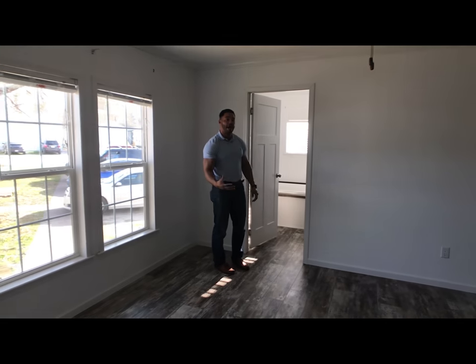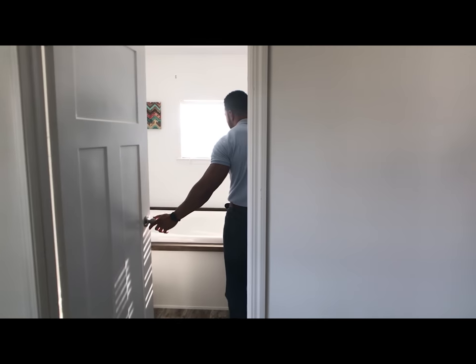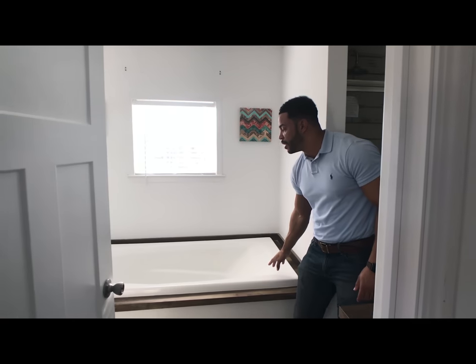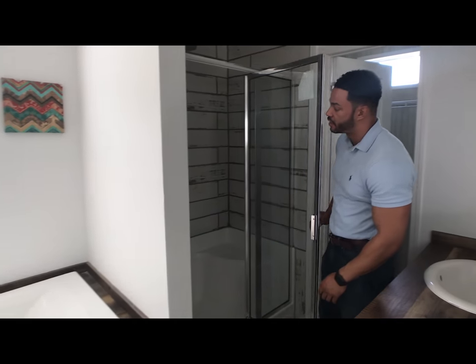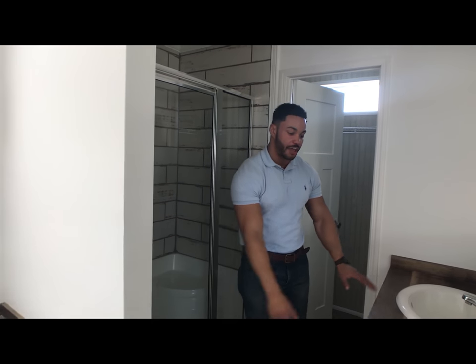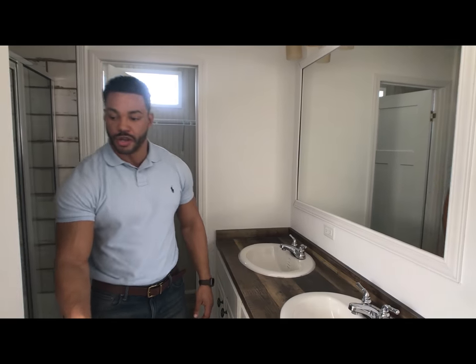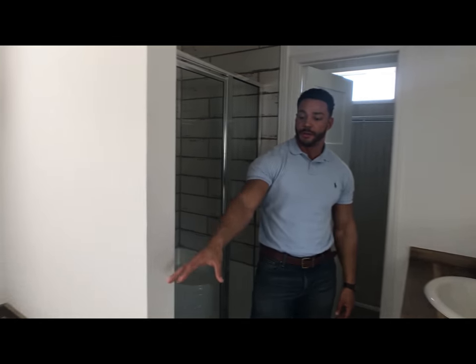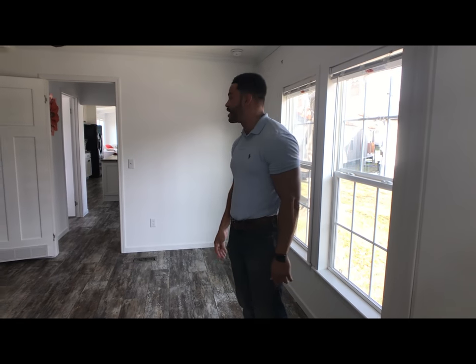And your master bath — you don't get master baths like this in many single sections. We have the huge soaker tub right here for you. And then we also have the stand-up towel shower with a glass door and the rain shower faucet up top. Dual vanities here, and then you have your closet to the side. Your toilet would be right here next to the tub, and then it leads perfectly back out into your master.